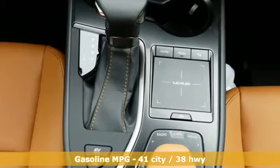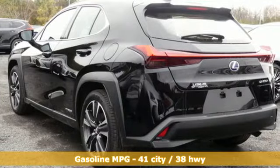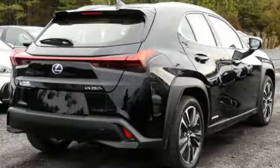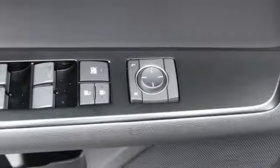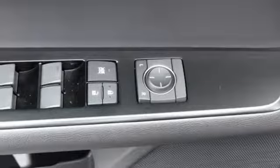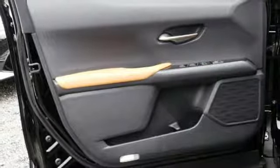Inline four-cylinder engine, gas-pressurized shocks, integrated navigation system with voice activation, doors and push-button start proximity key, dual-zone climate control, streaming audio, Wi-Fi hotspot, leather steering wheel, and continuously variable automatic transmission.